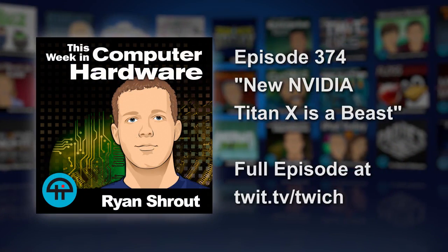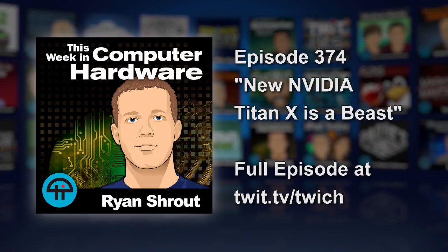And where would that fall in price? Would that be $899, $999? It wouldn't be $799, because the Founders Edition 1080 is $699 already. So you're talking at least a $200 to $300 price jump over where the 1080 is.